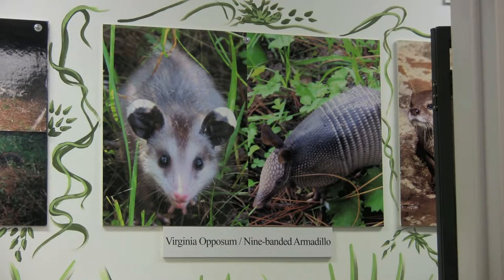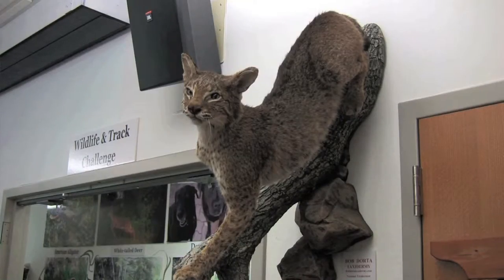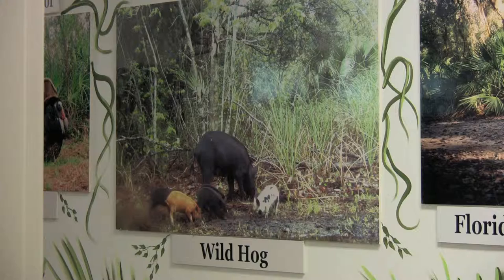Now we have the nine-banded armadillo. Do you think this is panther prey? Yes, it is — go ahead and circle the double P for number two. Now we have the bobcat. Is this panther prey? No, it's not panther prey. Is it native to Florida? Yes, it is native. You're going to get to see some of the tracks of the animals we just talked about.